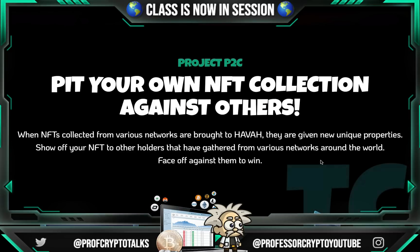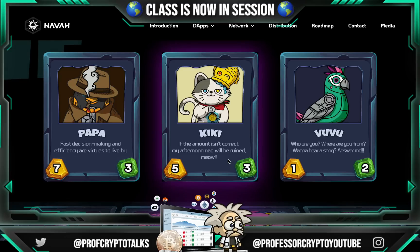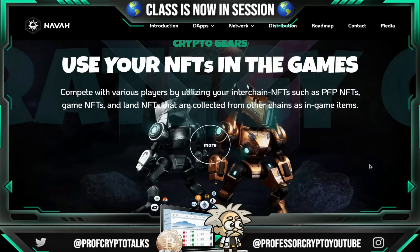Project P2C — pit your own NFT collection against others. When NFTs collected from various networks are brought to Hava, they are given new unique properties. You can show off your NFT to holders gathered from various networks and face off against them to win. There are example characters like Papa, Kiki, Vuvu, and the digital parrot. When it comes to Crypto Gears, you can use your NFTs in games and compete with various players by utilizing your interchain NFTs — such as PFP NFTs, game NFTs, and land NFTs collected from other chains — as in-game items.